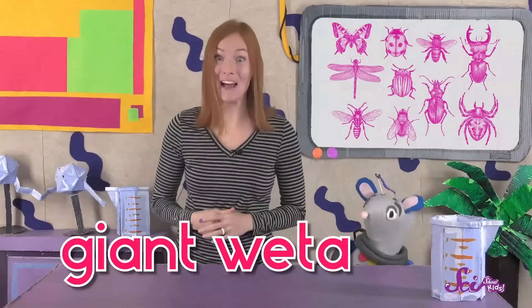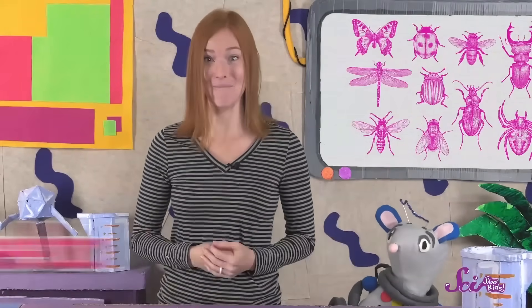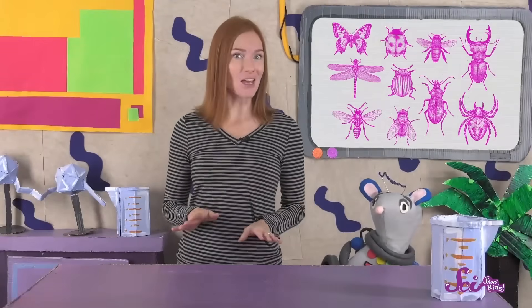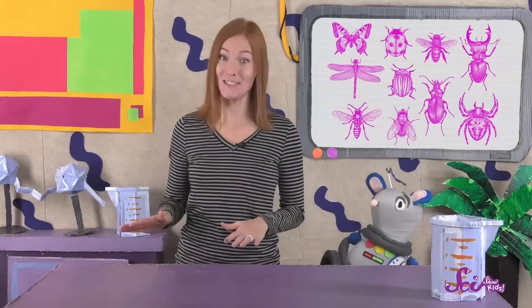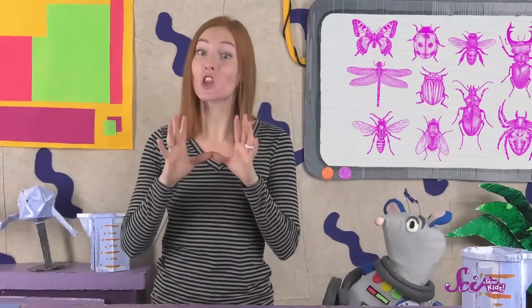Another huge insect is the giant weta. The name that scientists use for the giant weta means monster-like grasshopper, and it definitely lives up to its name. Giant wetas live in only one place in the world — the island country of New Zealand. It's related to the little crickets you can hear chirping outside in the evenings. The giant weta grows to be about 10 centimeters long, but the giant weta is a champion if we measure it another way — it's one of the heaviest insects in the world. Some giant wetas can weigh about 70 grams, as much as about 25 pennies, heavier than most mice and even some small birds. They're too heavy to fly, and most giant wetas don't even jump.